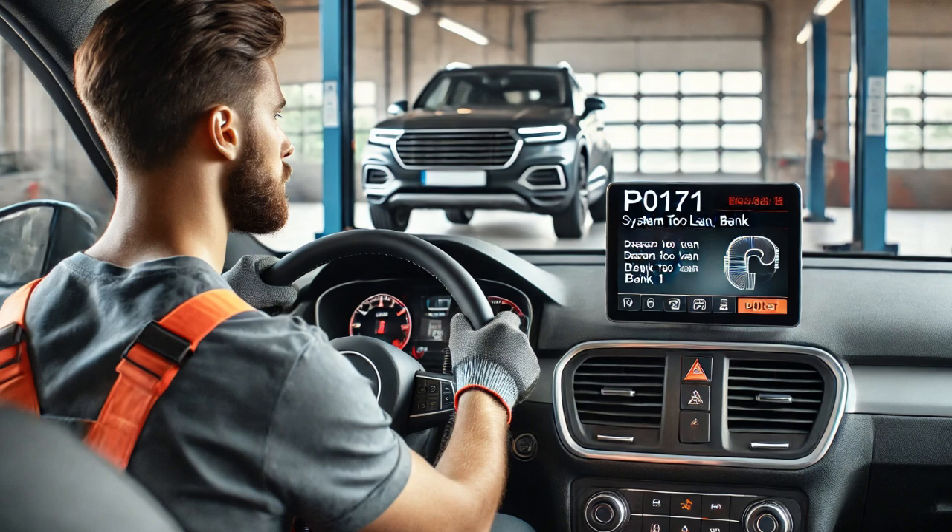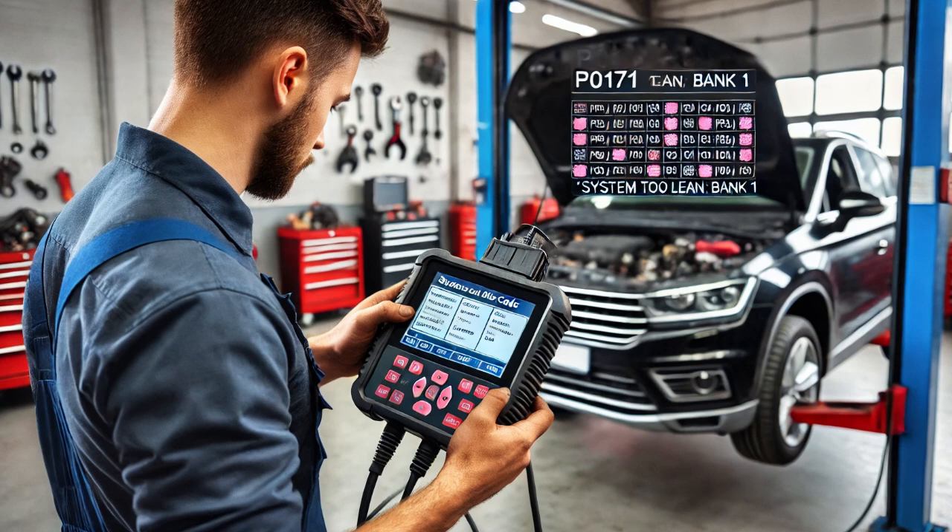To rule out electrical issues, I used a multimeter to check the voltage and ground at the MAF sensor connector with the ignition on and the engine off. Both were present, which confirmed that the electrical supply to the sensor was functioning correctly.